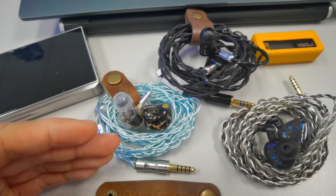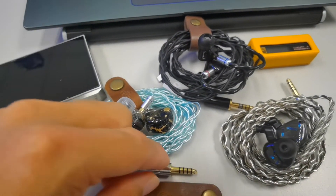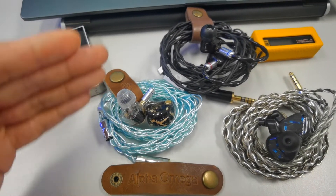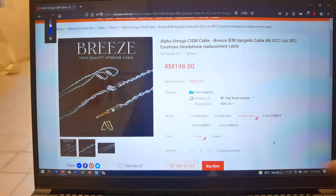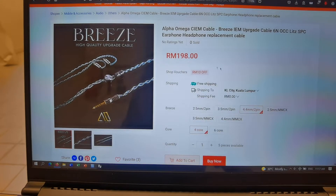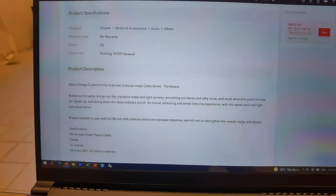The price is interesting because this cable can overtake the Katori Audio Carbon and Tungsten. This is the 4-core demo unit, and it actually hands-down beats the Katori Audio 8-core in certain aspects — I'll share more later. You can search on Shopee; the name of the cable is 'Breeze.' The 4-core is 198 and the 6-core is 288.